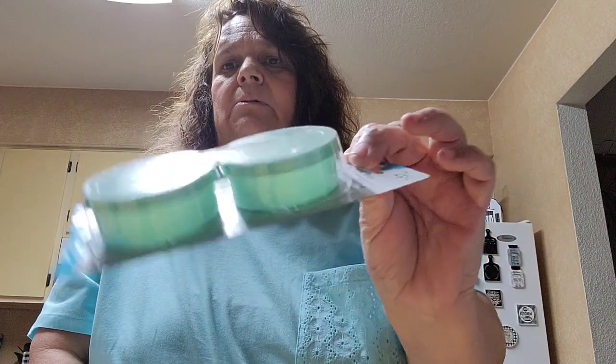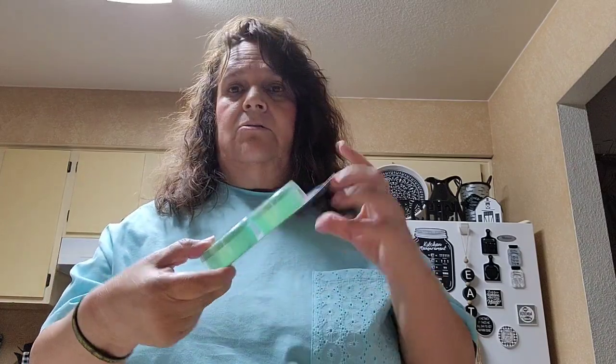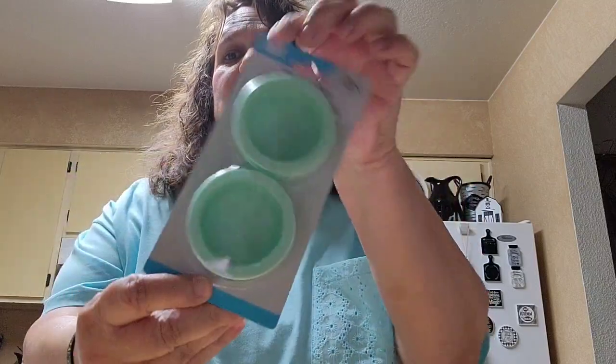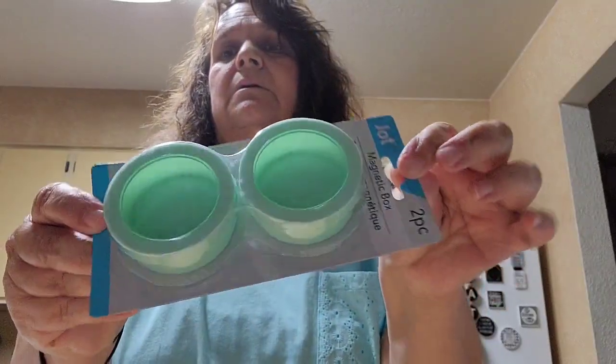I got this just to put in my craft room. It's a two-piece set by Jot — it's the magnetic box. I got one of those carts you can put this on, and I like the color — it's a mint green — so I picked that up.